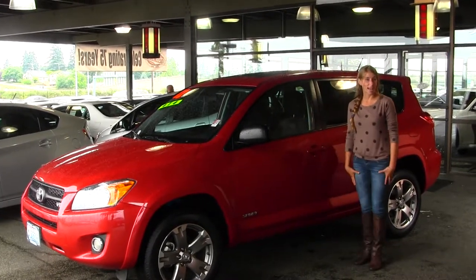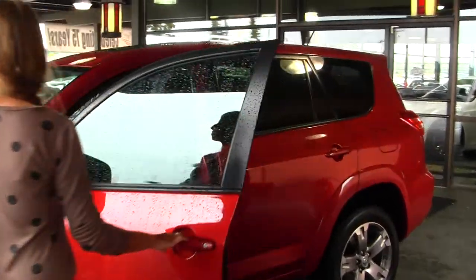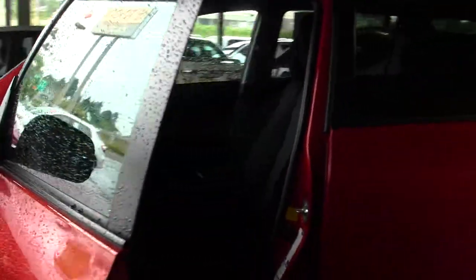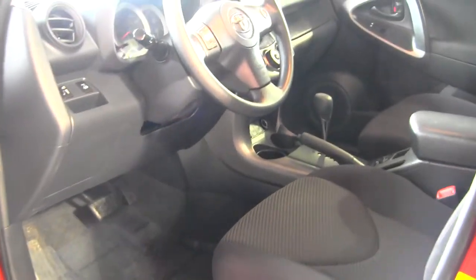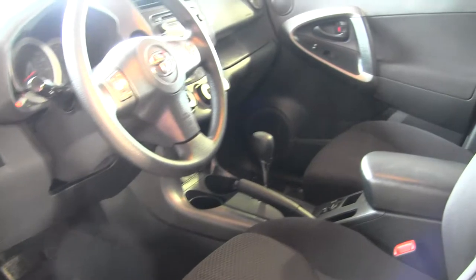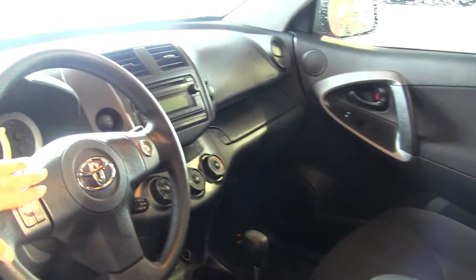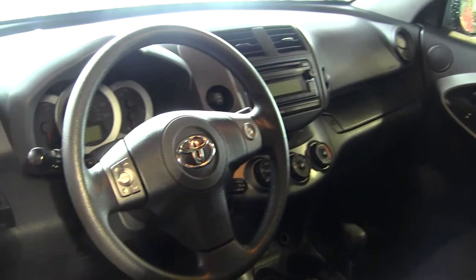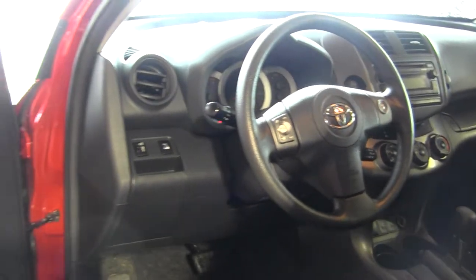Let's take a look on the inside. Nice and clean on the inside. We have your cloth seats. You have a CD player with iPod integration and a USB port. You do have stereo controls right there at your steering wheel. This vehicle comes equipped with all your power options — windows, locks, and mirrors.